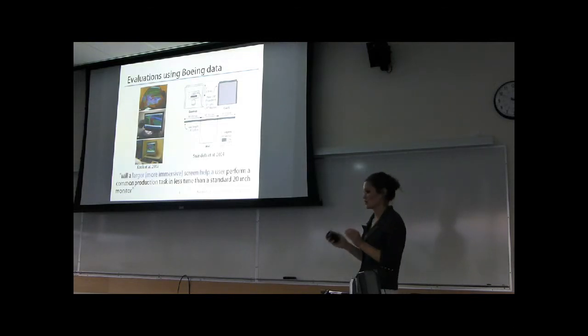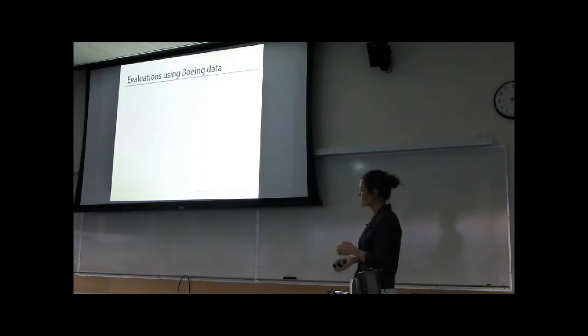The main question for both of these studies was: do larger, more immersive displays actually provide a performance benefit for these types of visualization tasks over the standard approach — in this case, a standard 20-inch monitor? I'm going to talk about the tasks in a little more detail because these studies really form the foundation of my own research, and I want the tasks to be clear, as I used the same tasks in my own study.